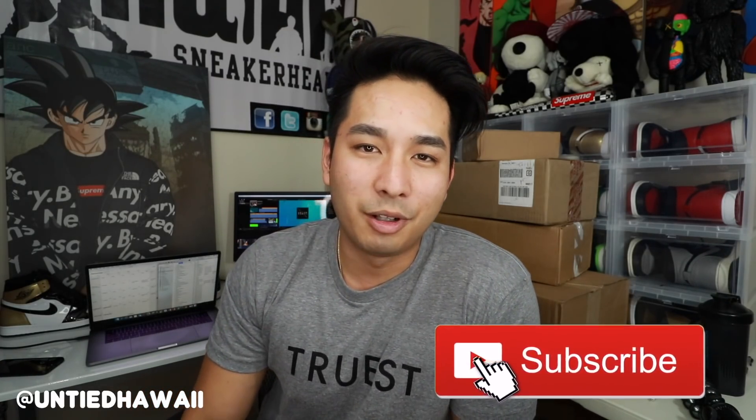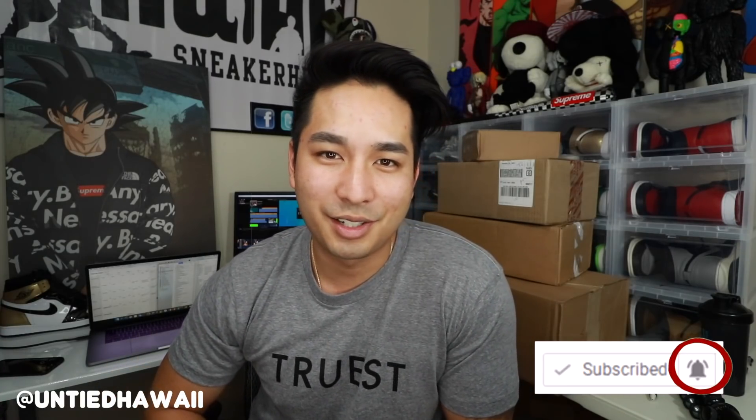Anyway, let's get right into it. If you guys have not already, be sure to hit that sub button down below and hit that notification bell next to the subscribe button to join the hashtag Untied Ohana. I try to answer all your questions within the first hour or so, so be sure to come through early and leave a comment and I'll get back to you if you guys are quick.